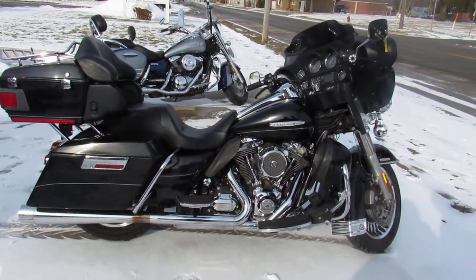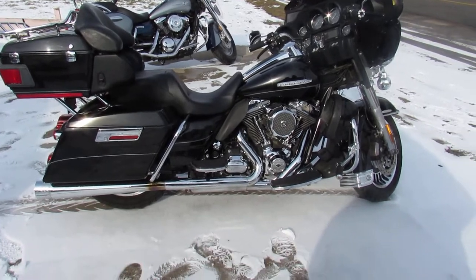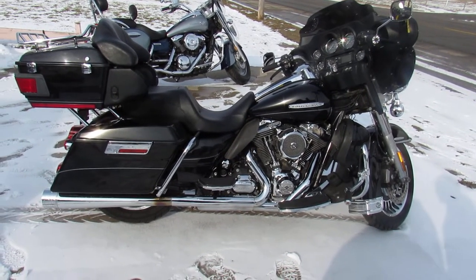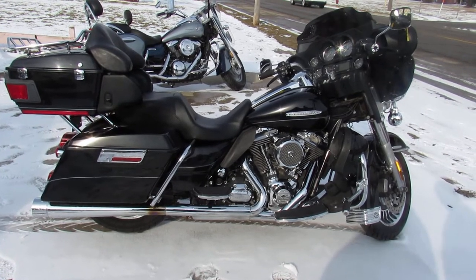Needs nothing — just serviced at the dealership, been inspected, all the fluids have been changed, and there's a warranty available so you guys can buy with confidence. Call today and you can ride today. It's approvalpowersports.com.